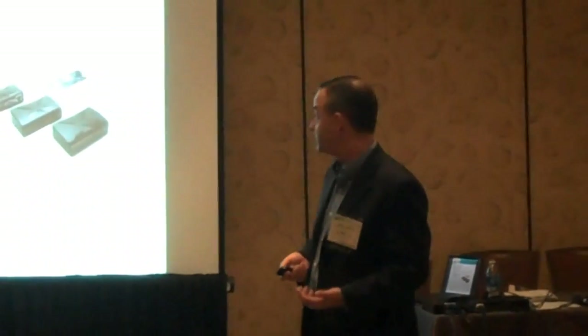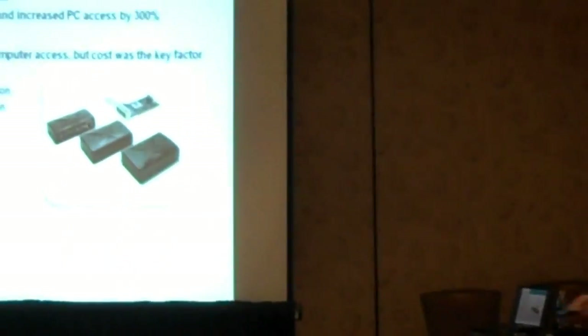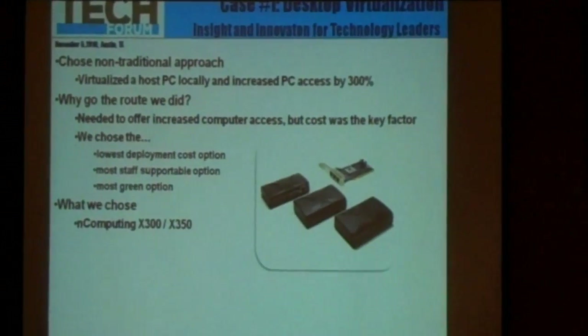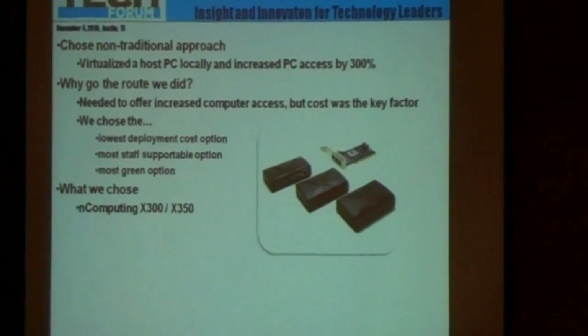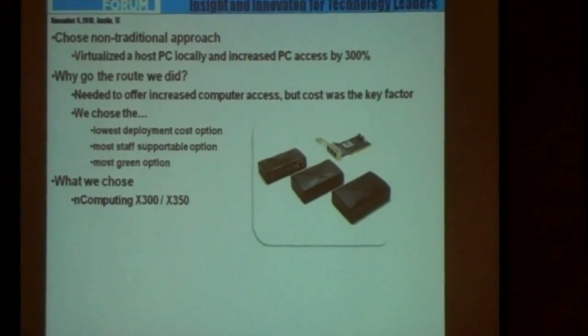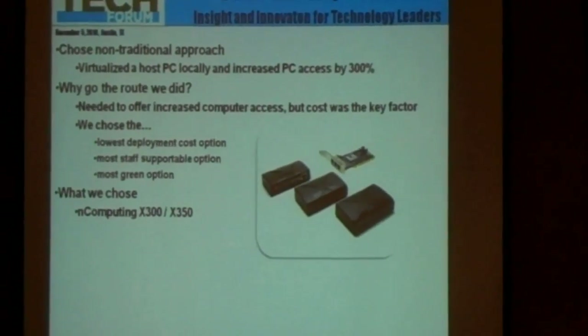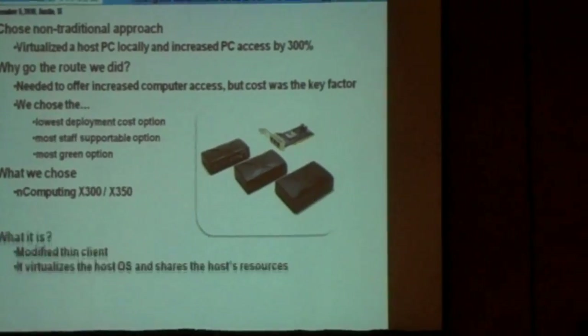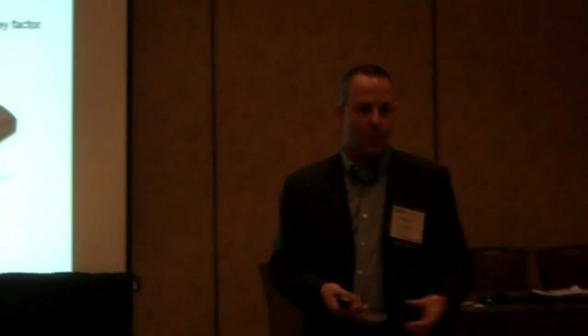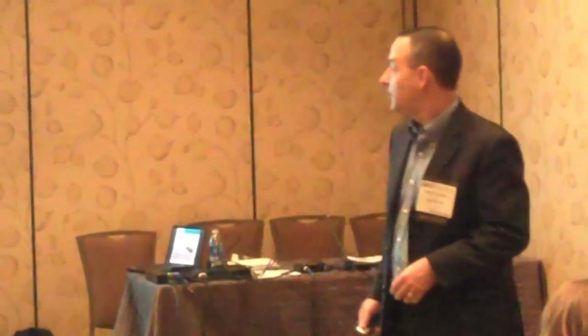We wanted increased computer access and money was a huge issue. So we chose this thin computing device — you're probably familiar with these. You have a PCI card sitting in a computer, and then these little black boxes become the next three computers. You can get this in different flavors and virtualize a larger group from one computer. It's basically the equivalent of VMware virtualization on a really small scale, from one computer to multiple.